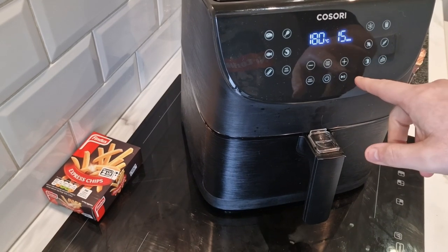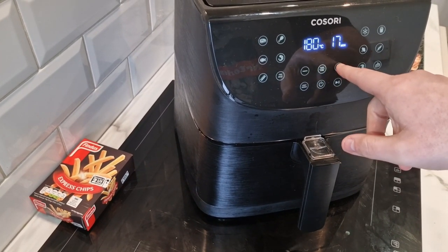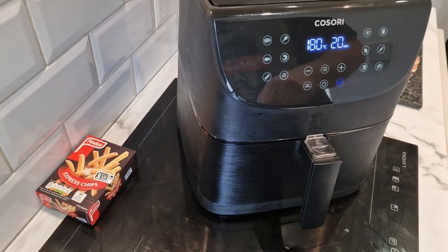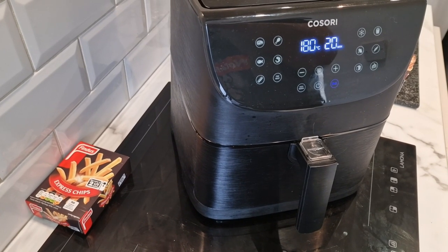It said 180 degrees - 180 for 20 minutes. We'll give it a check after 15.